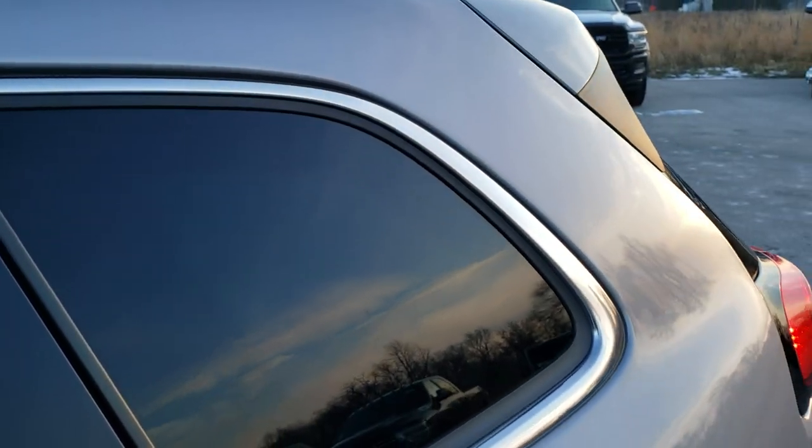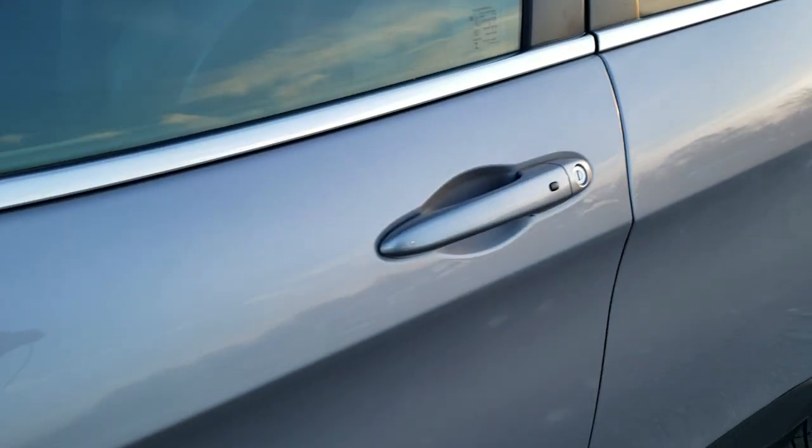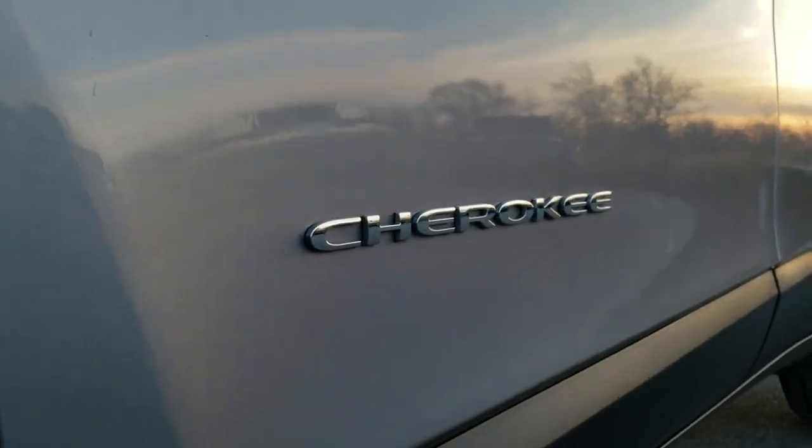This Jeep is 100% ready to go. Billet silver is the color. We shoot all of our videos in 1080p, 60 frames per second, so if you have HD capabilities on your computer, tablet, or smartphone device, turn them on right now because it's like you're right here looking at the Jeep with me.